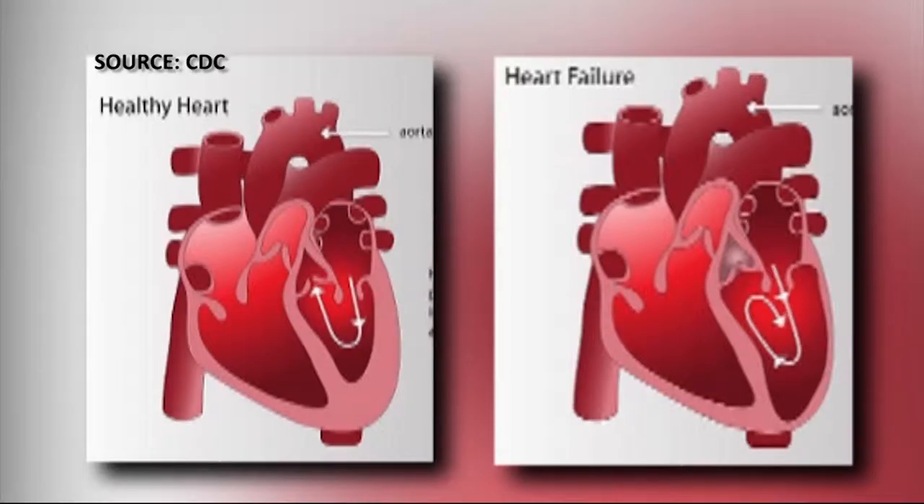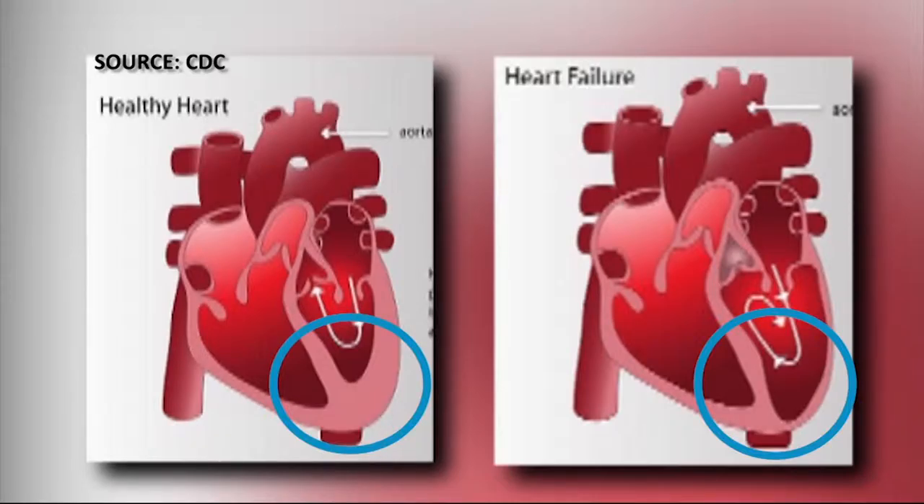Looking at this picture, you can see there are two chambers on the bottom part — the left side and the right side. On the heart failure side, you can see how much longer and more dilated that chamber is compared to the healthy heart. That chamber, called the left ventricle, is more dilated or larger and not working as efficiently. You also see less wall motion on the heart failure side versus the healthy heart side, where there's much more muscle.